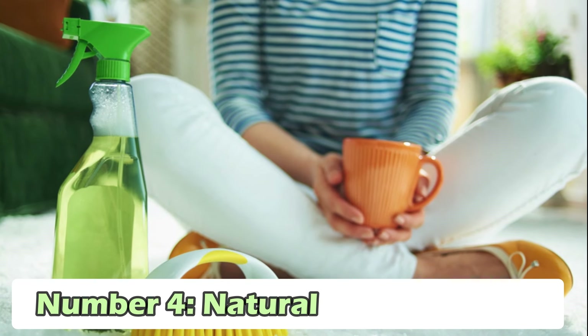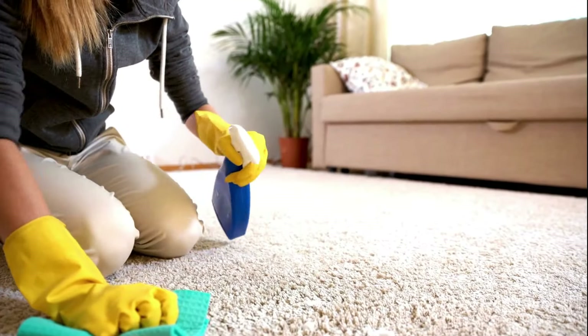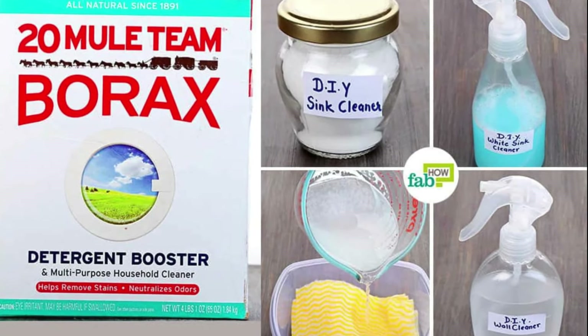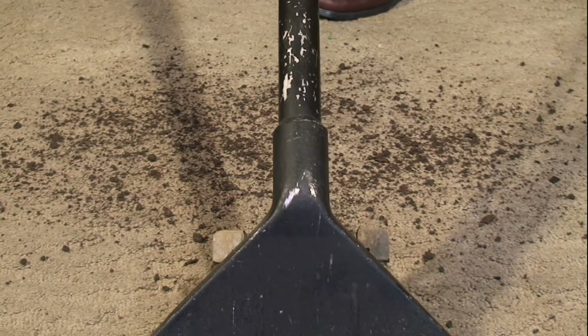Number 4: Natural Carpet Cleaner. For those times when something spills or stains your carpet, you can make a natural cleaner using things you probably already have in your kitchen. Mix the same amount of salt, borax, and vinegar to make a paste. Then, put this paste on the stain spot, let it dry, and finally, vacuum it up.